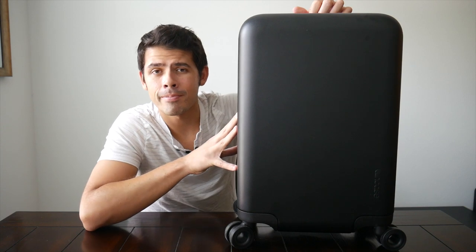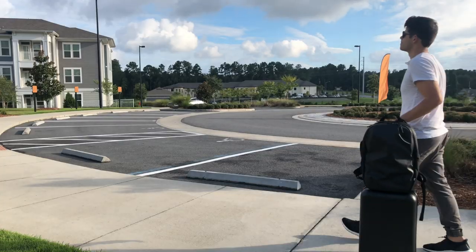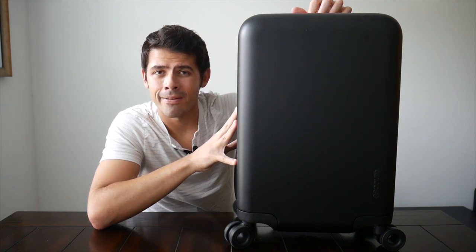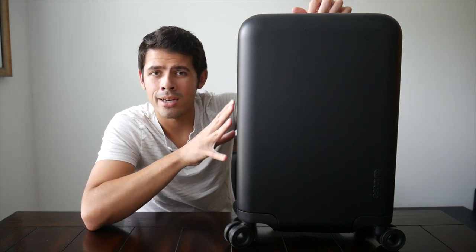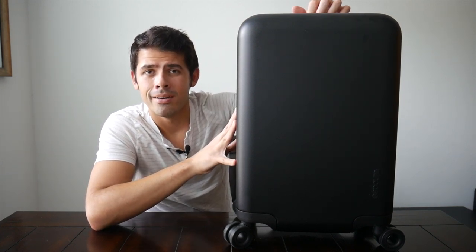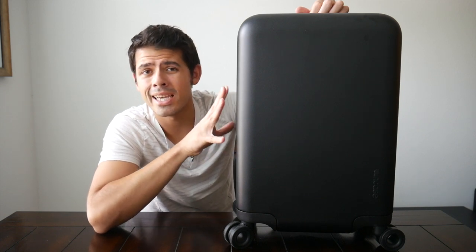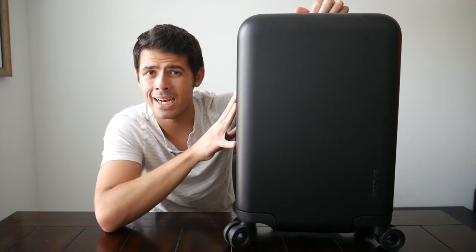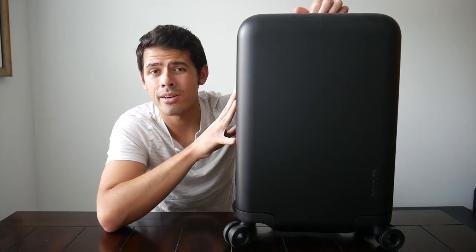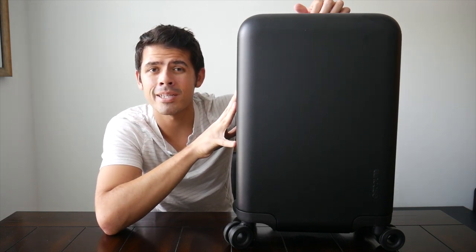To wrap up, it's been a pretty good experience testing the Incase Novi. The suitcase has a really solid build quality, a nice look, it performs really well, and it comes in at a pretty reasonable price. You can purchase this on Incase's website or on Amazon for about $60, which is definitely in line with a lot of other travel luggages I've looked at. I've had a few different rolling suitcases throughout my life usually in the $40–$70 price range, and it was nice to see Incase coming in at that $60 price point.